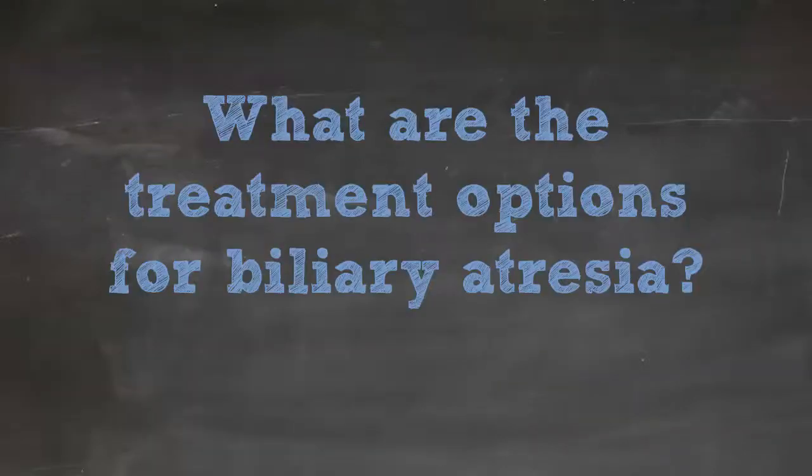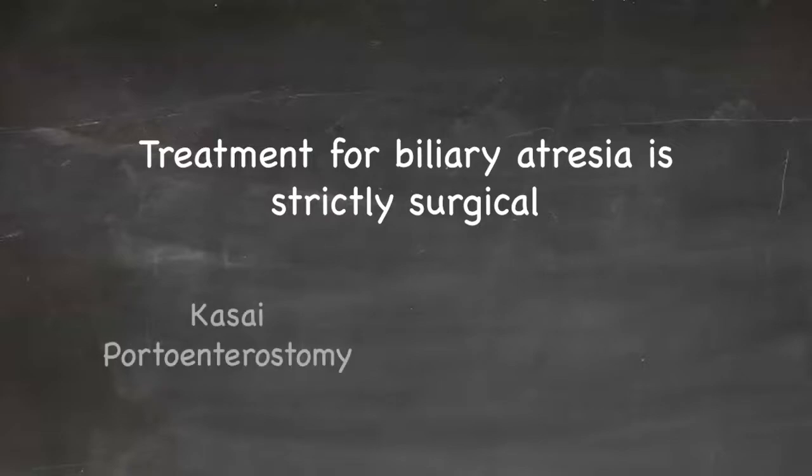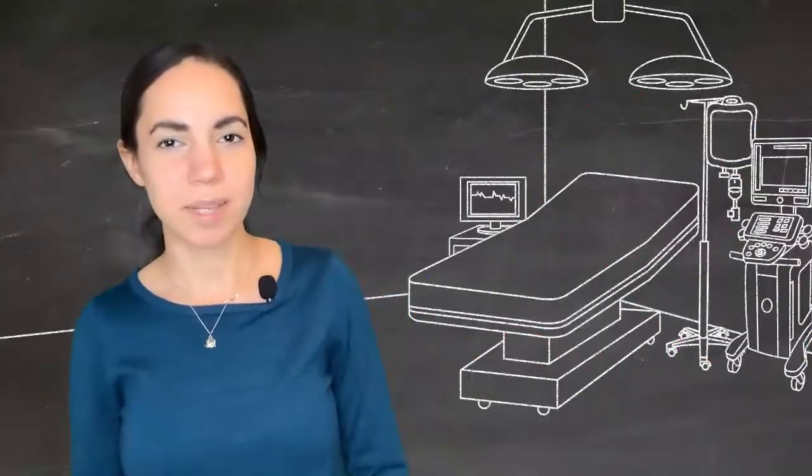The treatment options for biliary atresia remain surgical and include a Kasai portoenterostomy or a liver transplantation.